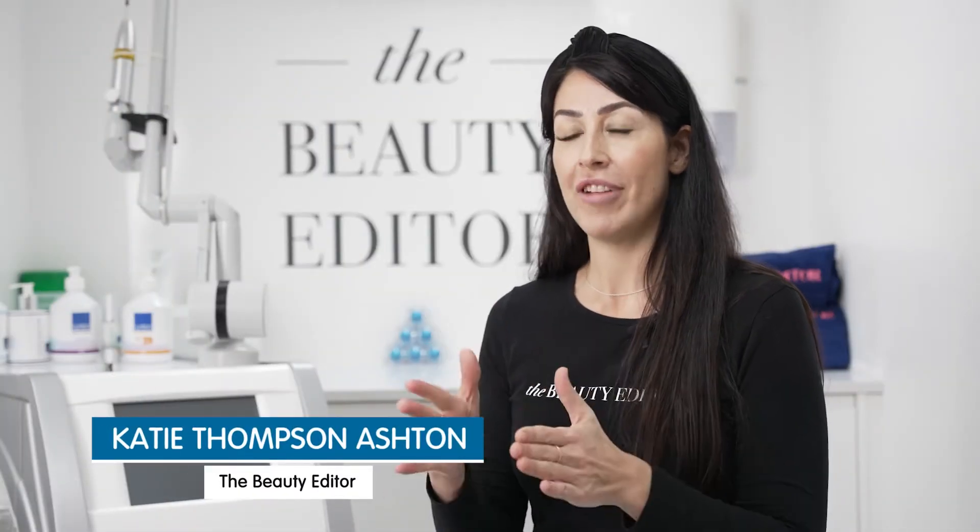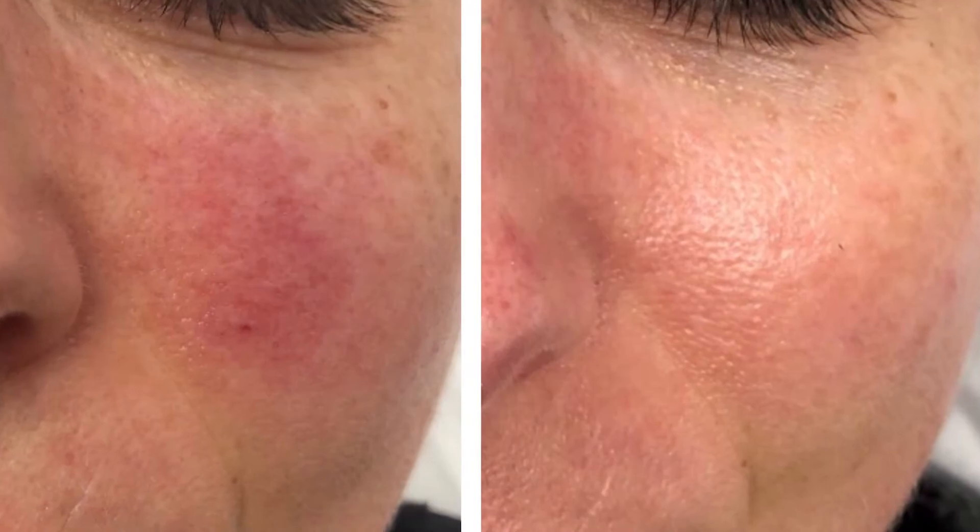The IllumiFacial really is amazing — it's the next generation in photo facials. It addresses all our main skin concerns: redness and rosacea, pigmentation caused by sun damage, as well as textural changes and fine lines and wrinkles. The IllumiFacial targets all of these concerns.